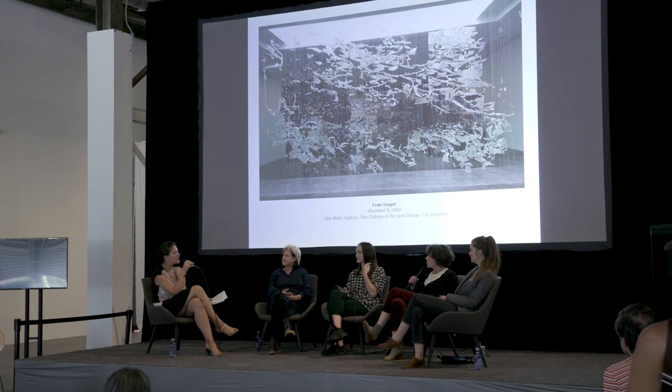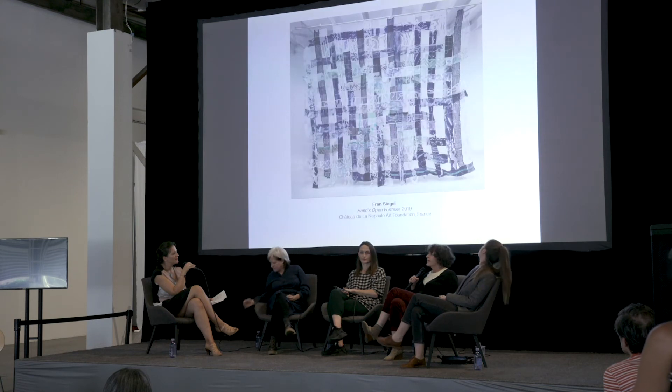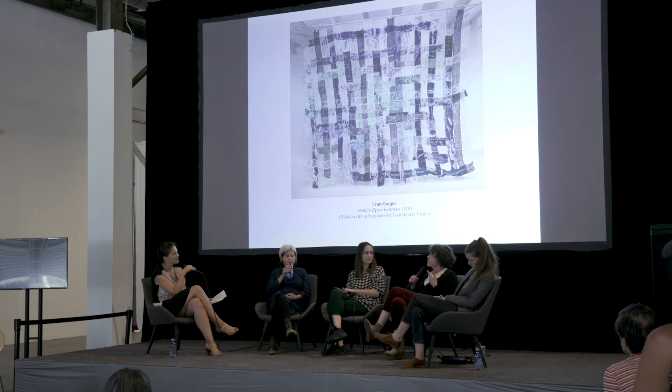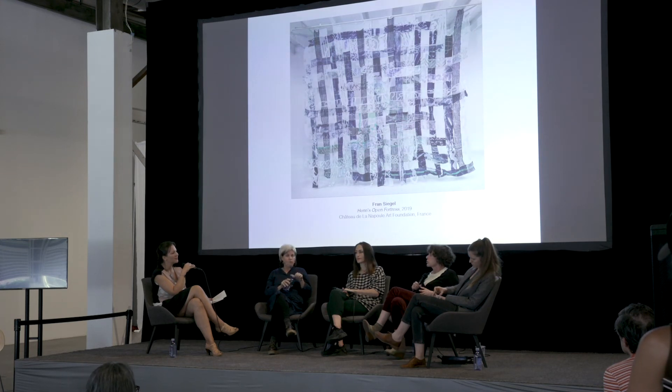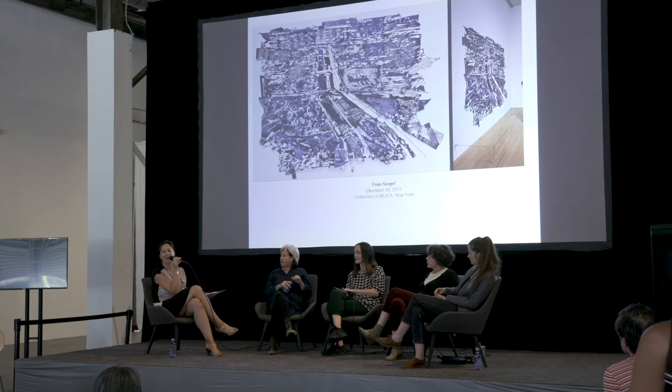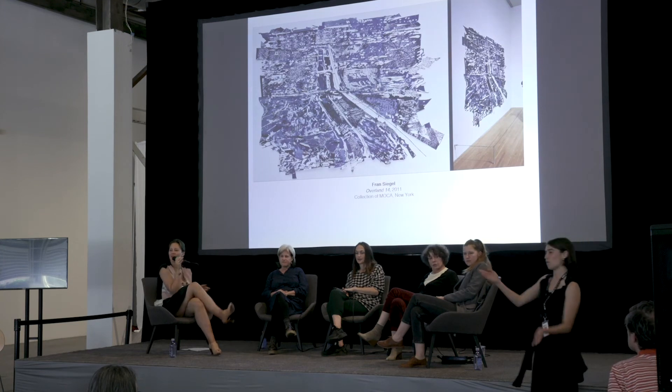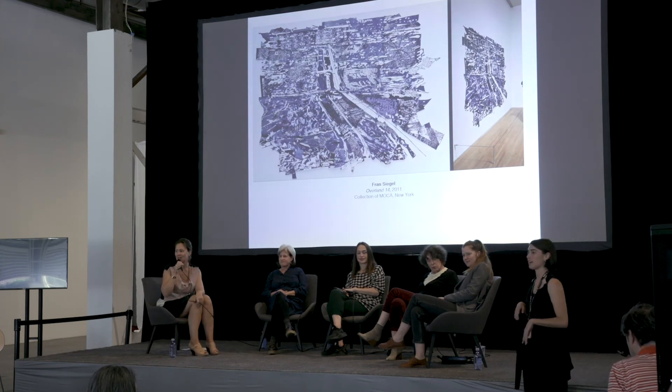Would you say, just as a follow-up, that the architecture, the site, completes the work in your case? I wouldn't put it that way — I see the work as a collaborative effort between the artwork, the viewer, and the architecture. It takes all of those ingredients to be present for the work to actually work. I'd like to open the panel up to the audience if anybody is dying to ask us something.